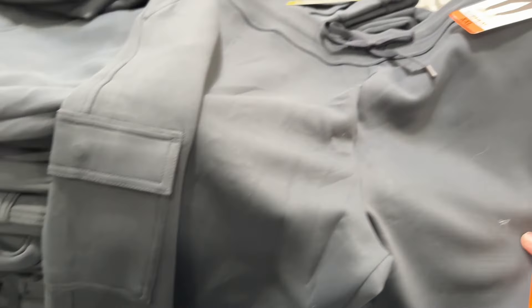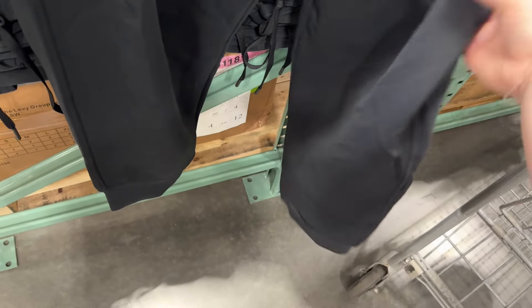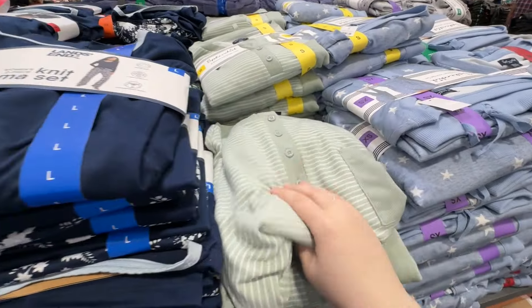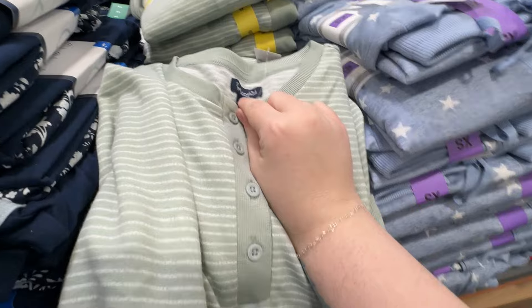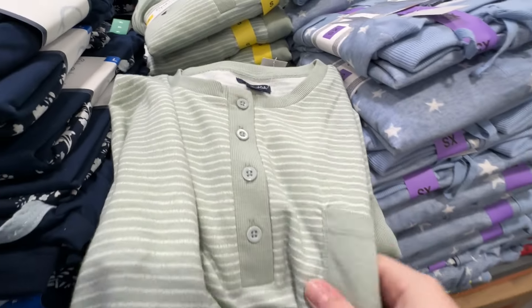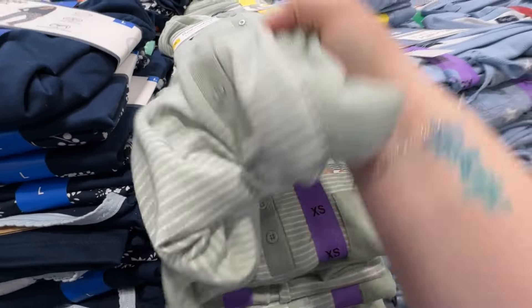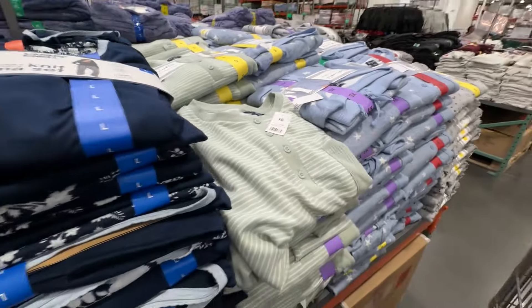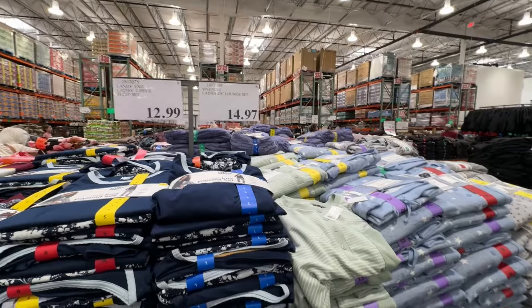Now I'm in the clothes section and I always say never sleep on the clothes at Costco because they are so good. In fact I think I'm wearing Costco pants right now. Here's some cute joggers — cargo joggers. This is not my size but it's $12.99, crazy. They also have super super soft PJs. I love this Splendid brand, though I only like their shorts and tanks. If you're looking for soft cheap PJs, they're only $15 and they're really good.